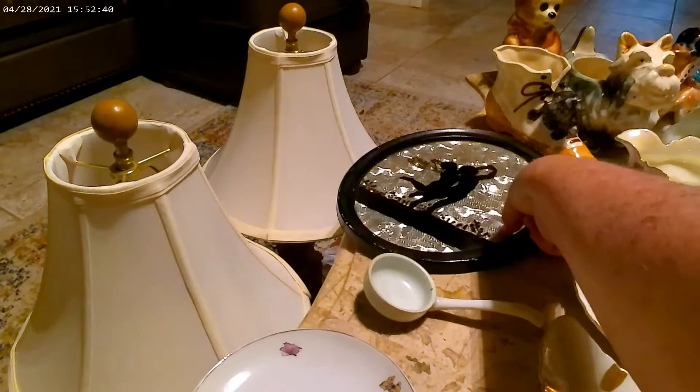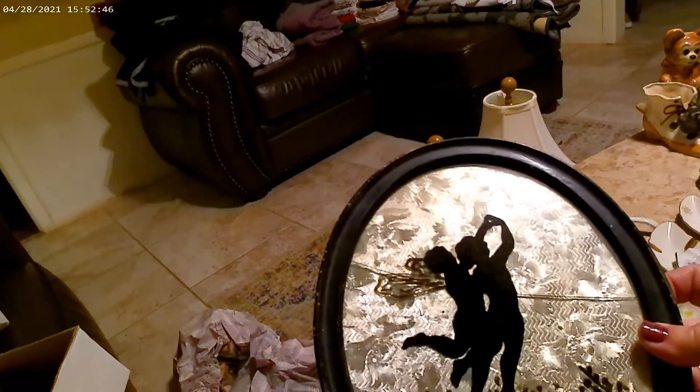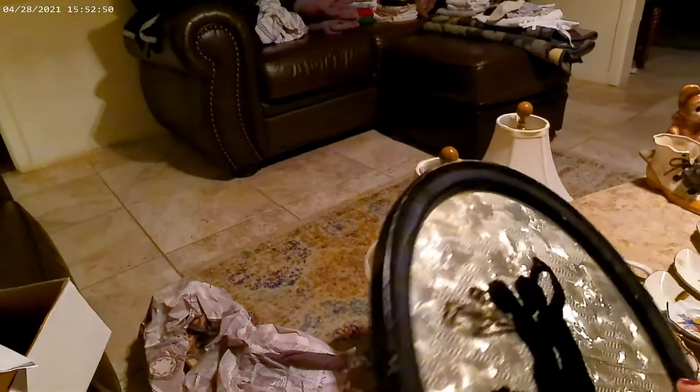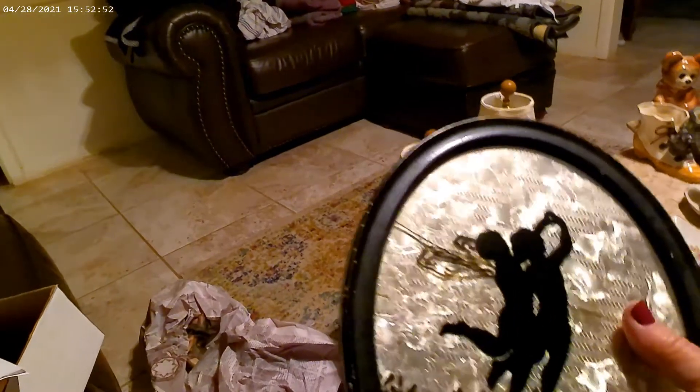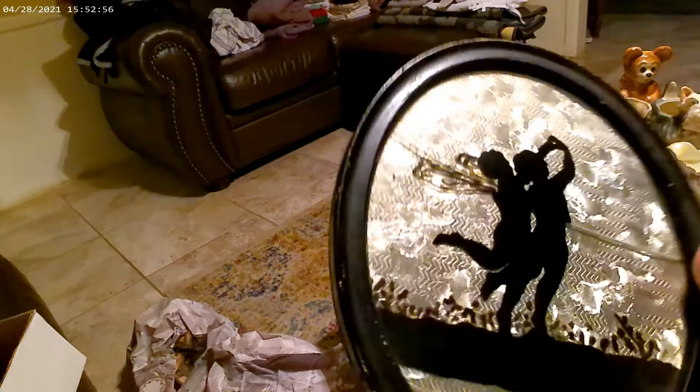I don't know anything about this type of art or how they figured out it was from the 1920s — I haven't done any research on any of this. The glass is cracked, which they did say it was cracked. I could probably find another oval black frame to put it in, but I need to figure out what it is first. Like I said, that was only five dollars for all three pieces.